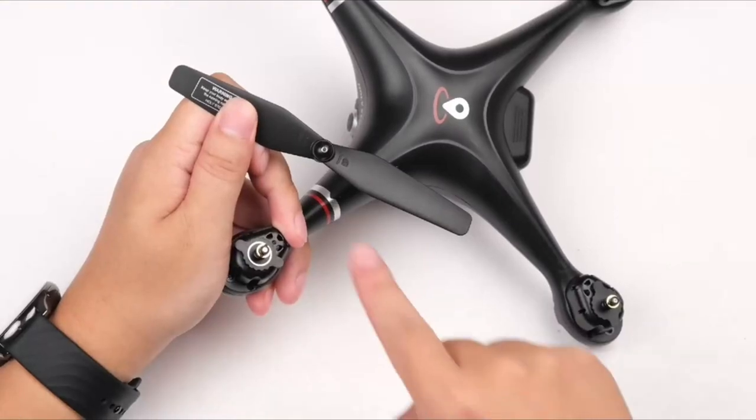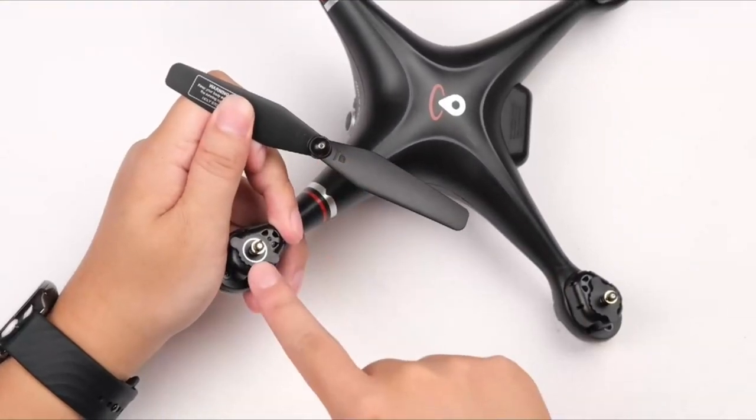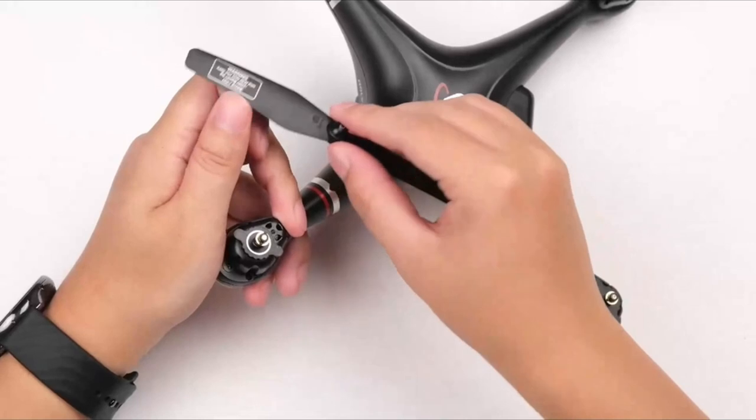Hello everyone, I am back with another video about the best drone under $200 with GPS you can buy on Amazon.